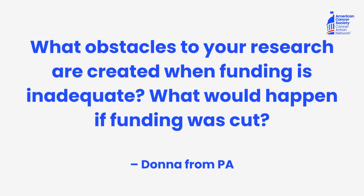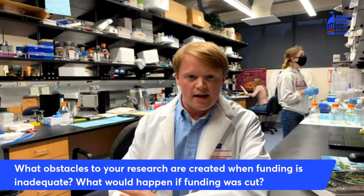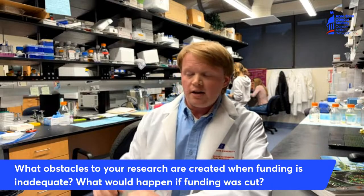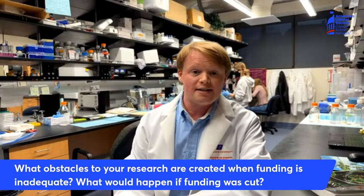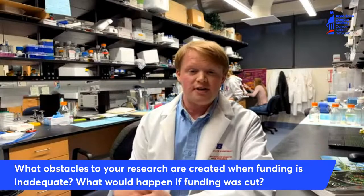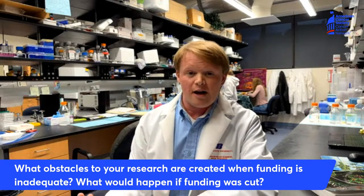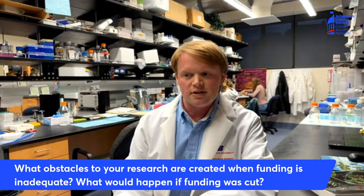First question is Donna from Pennsylvania asks: what obstacles to your research are created when funding is inadequate and what would happen if funding was cut? So everything that you just saw inside the lab is funded by the National Institutes of Health — NIH — or the National Cancer Institute, NCI. If we don't have funding we can't buy the equipment that we need. That includes the media that Terrell is working with for the cells. We need to buy that to keep the cells alive and growing. We need to buy products to test them and all the plasticware we use. Everything inside the lab has to come from some sort of funding source, and for us in a cancer research lab that's almost always NIH. So when we don't have money we can't buy the basic necessities we need to continue to do research, and it's extremely important that we have continued NIH funding to keep our lab alive and running.